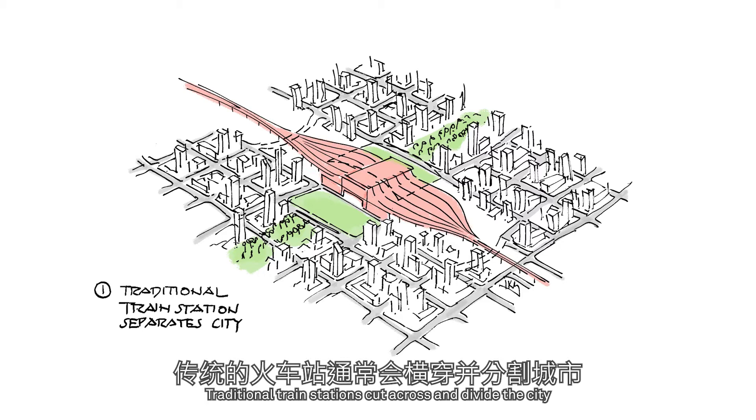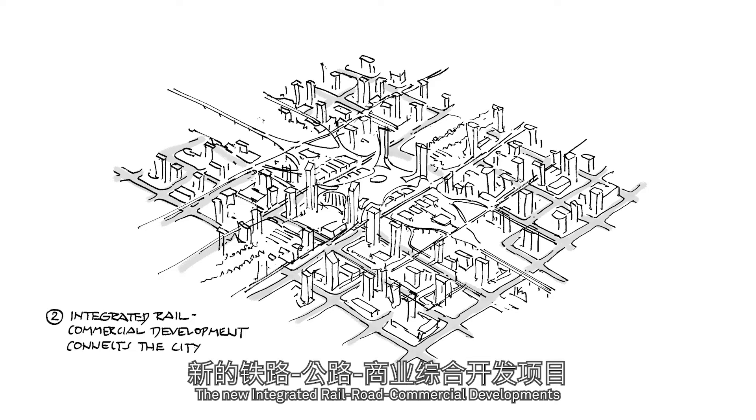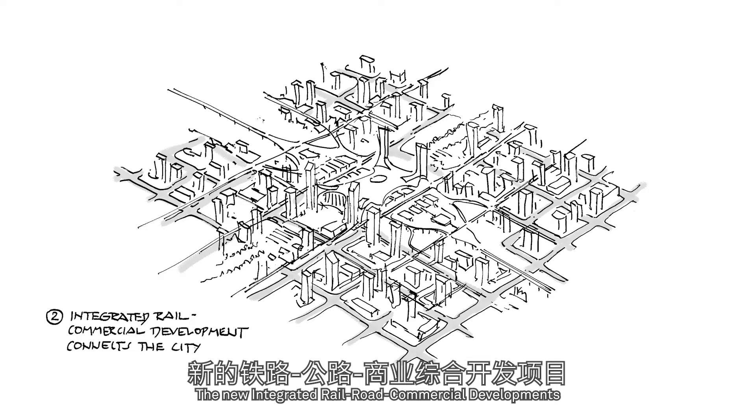Traditional train stations cut across and divide the city. The new integrated rail, road, and commercial developments utilize their powerful attraction to weave together the multiple functions of a city.